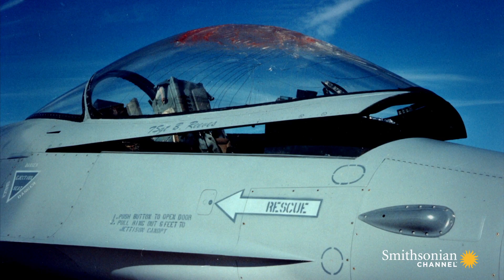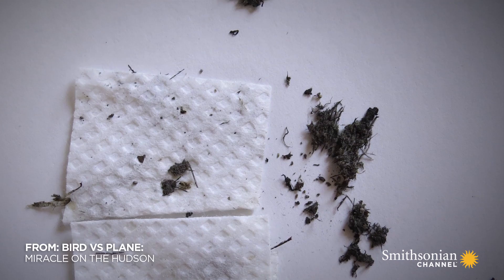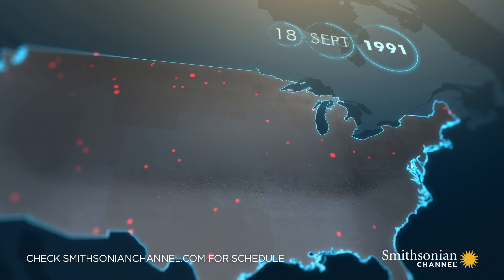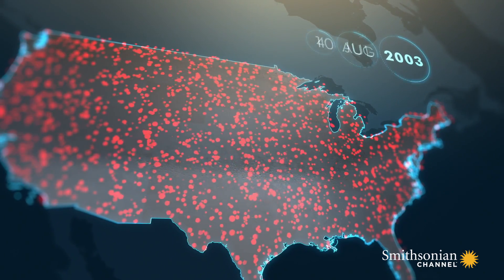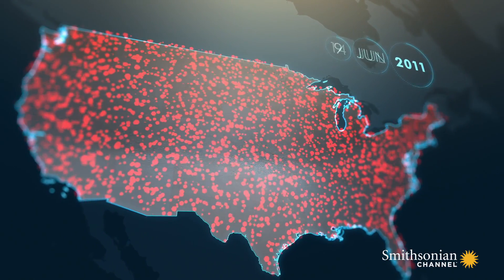Since the early 1980s, the U.S. military has been gathering data on every one of their bird strikes. In 1990, commercial aviation followed suit, launching an ambitious project: the National Wildlife Strike Database. Since then, more than 200,000 strikes have been reported.